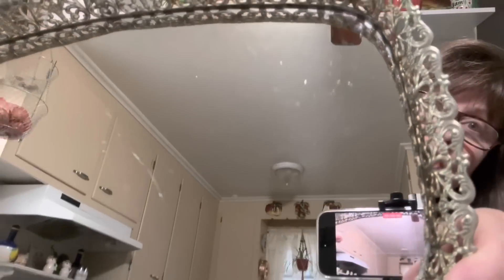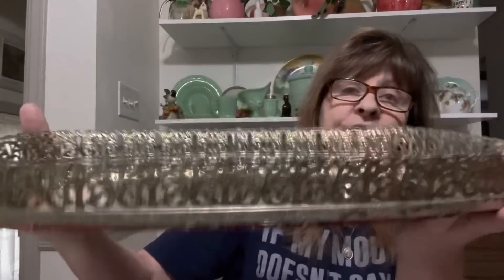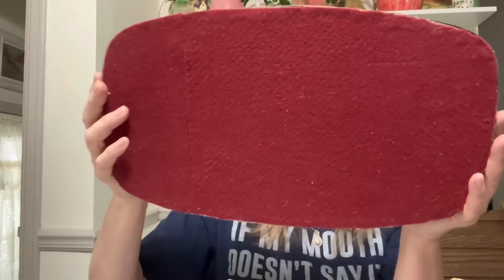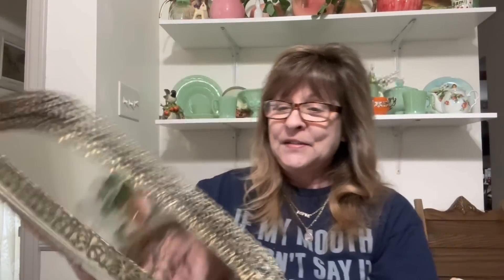I found one of these awesome mirrored vanity trays. It's in great condition — it's got some scratching on there, as you can see, but for the most part it's really in fantastic shape. The bottom is in great condition. That's a nice one. It's probably about 18 inches long — that's a nice size one.